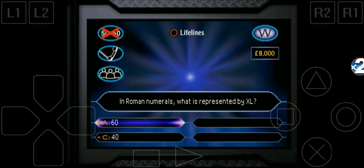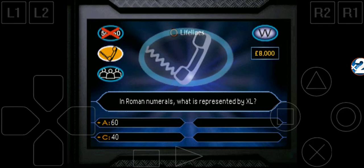Leaving the right answer and one remaining wrong answer. So is it A or C? Remember — do you want 60 or 40? I need to phone a friend. OK, you want to phone a friend. Call them, but remember, you don't have to go along with what they say.